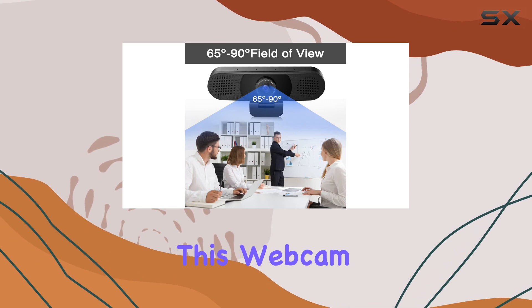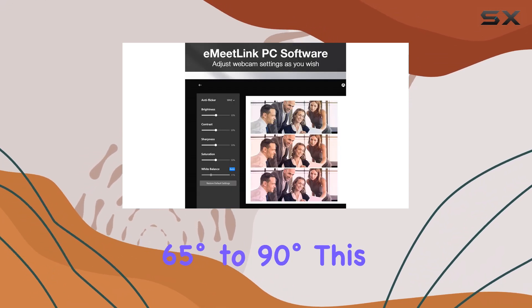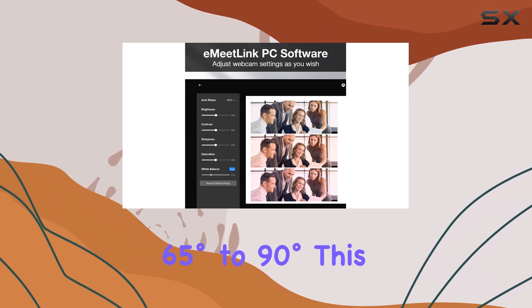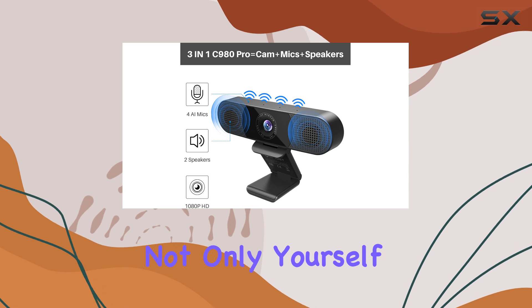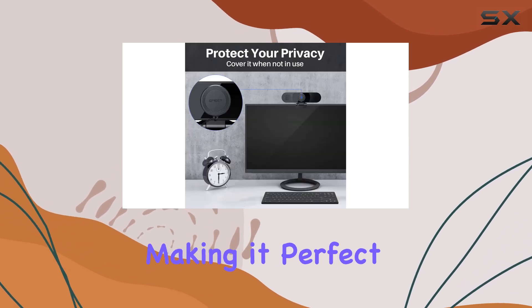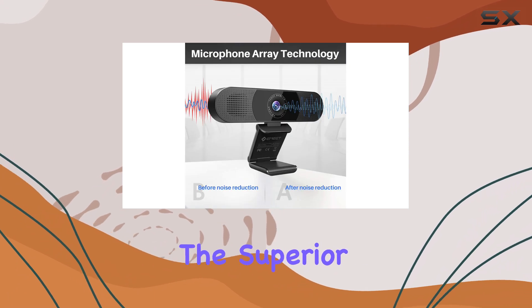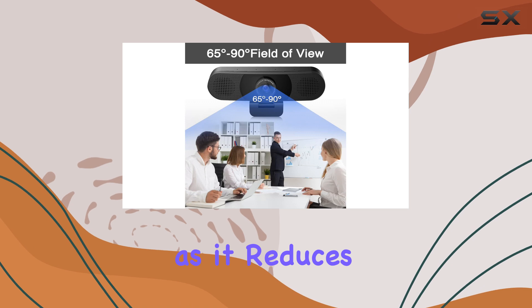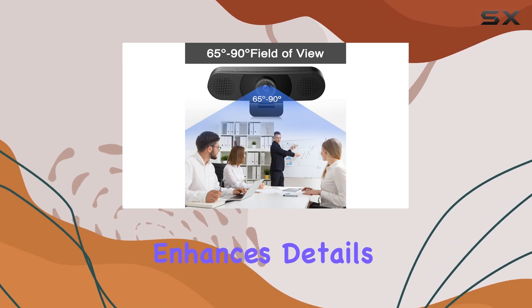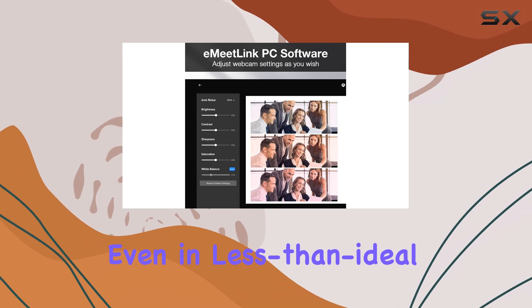One of the standout features of this webcam is its adjustable angle of view, ranging from 65 degrees to 90 degrees. This wide field of view allows you to capture not only yourself, but also your surroundings, making it perfect for team meetings or showcasing your workspace. The Superior Automatic Low Light Correction reduces graininess and enhances details in darker environments, ensuring you look your best even in less-than-ideal lighting conditions.